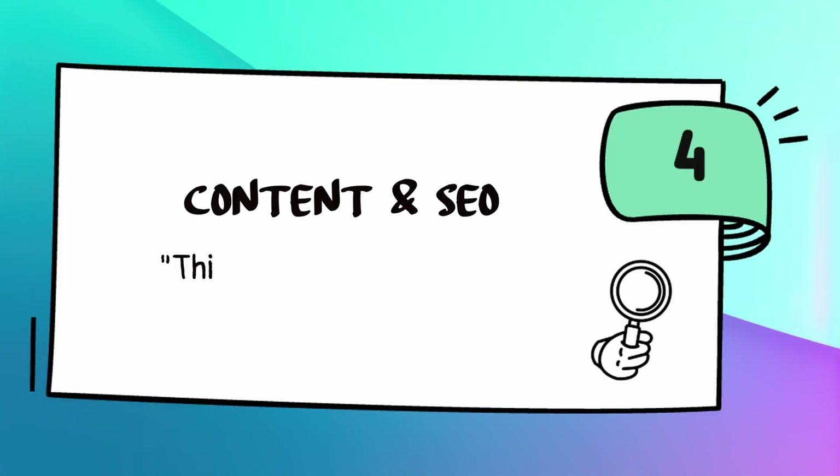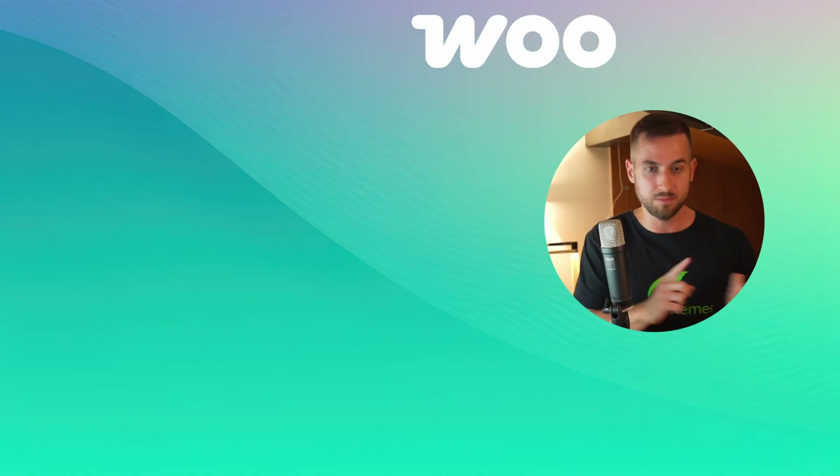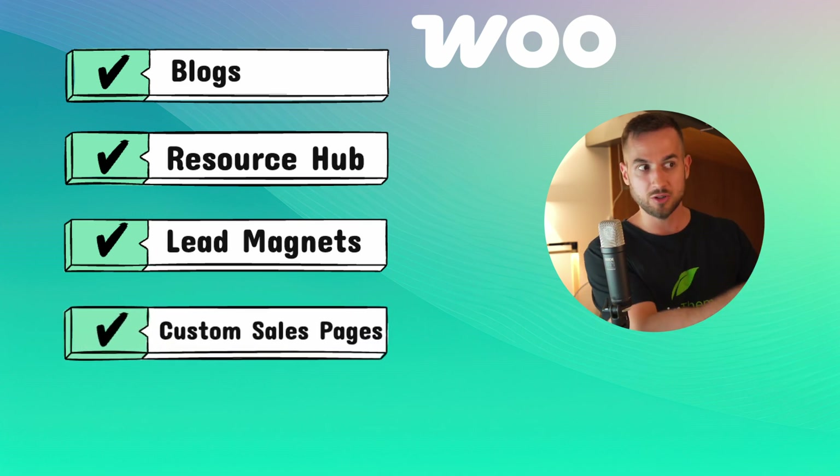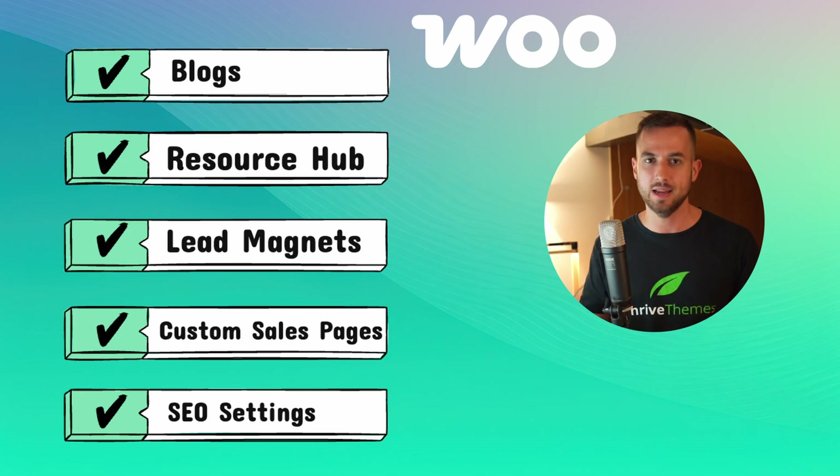Content and SEO is important because you probably want your store ranking high in the search engines. Google loves WordPress — there's not even a debate here. With WooCommerce, you can blog, build resource hubs, launch lead magnets, add custom sales pages, and get super granular with SEO settings. When I was running content-driven sales in 2023, my WooCommerce setup let me rank blog posts, collect leads, and sell in one single flow. Shopify blogging is fine for updates, but WordPress plays the long game. Shopify users often end up adding a WordPress blog on the side just to get the reach that comes standard on WooCommerce.